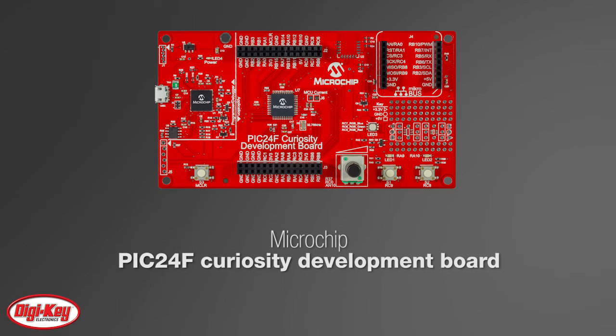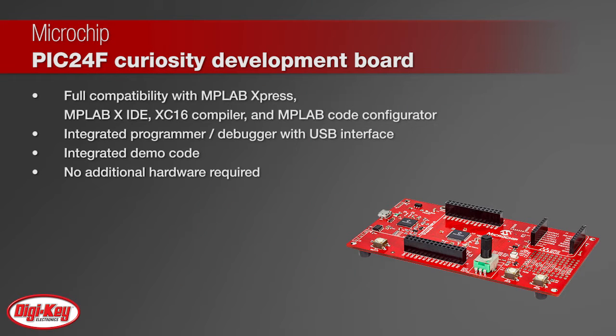Microchip's PIC24F Curiosity Development Board is a cost-effective, fully integrated 16-bit development platform specifically for first-time users, makers, and those seeking a feature-rich rapid prototyping board.